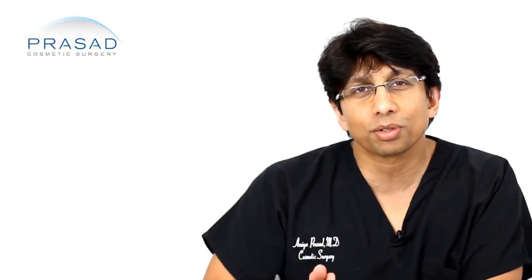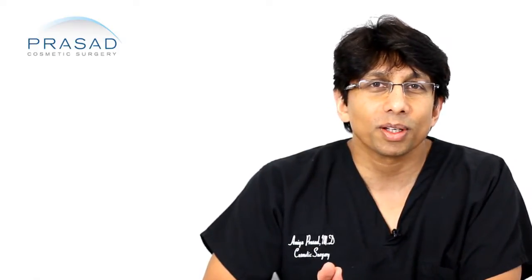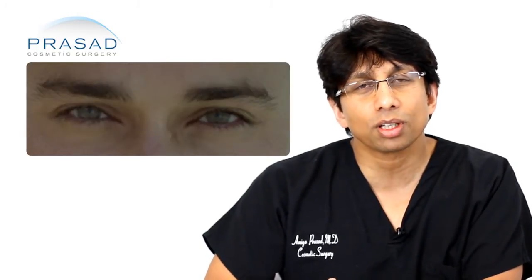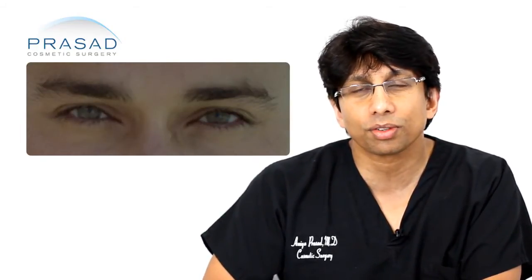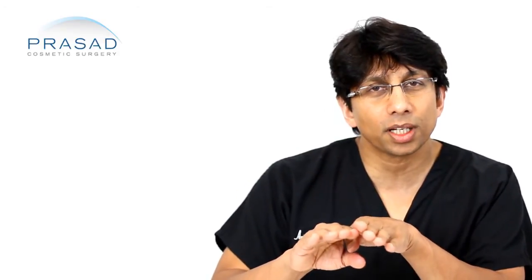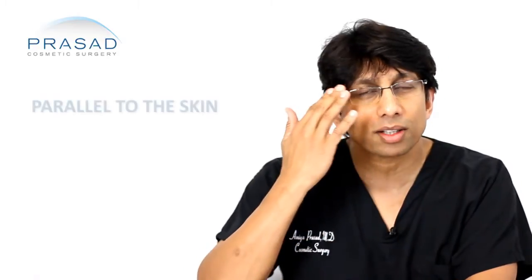In terms of eyebrow transplants, traditionally most of the hairs — if you look at a natural eyebrow and how it grows — tend to be 1 and 2 hair groupings. And of course, they naturally grow in a way that's almost parallel to the skin.